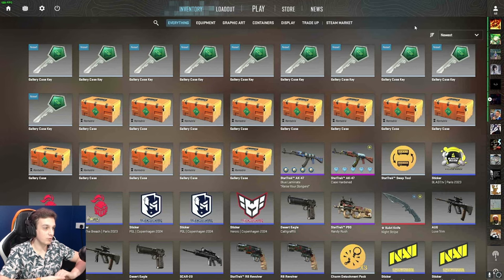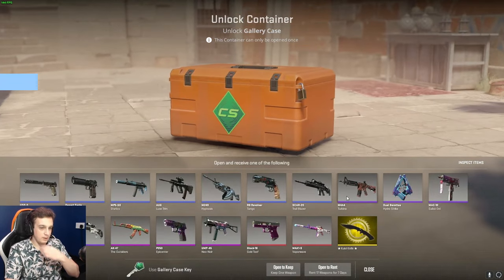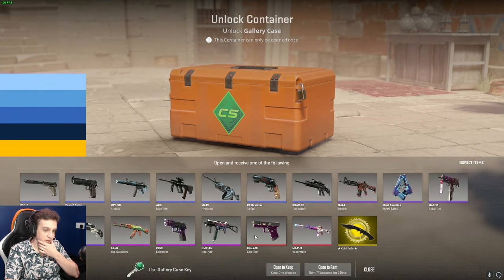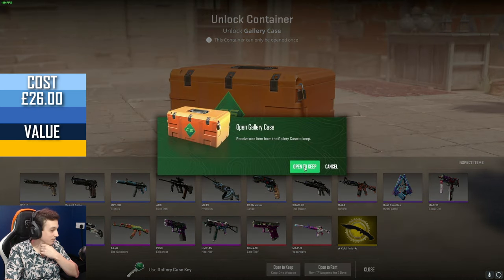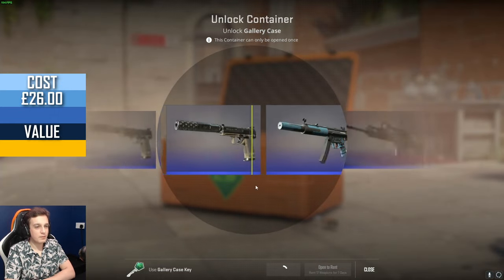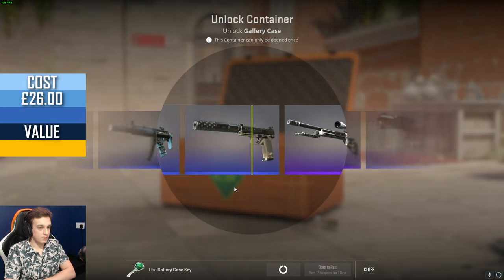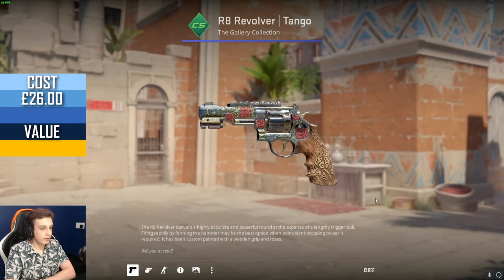Now with that out of the way, let's get on to the actual case opening. We got the Glock 18 Gold Tooth, we got the Kukri knife, and I still haven't gotten an M4A1-S Vaporwave. That's our goal. The stuff out of this case is still worth a fair amount of money.